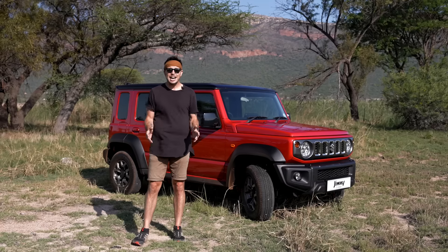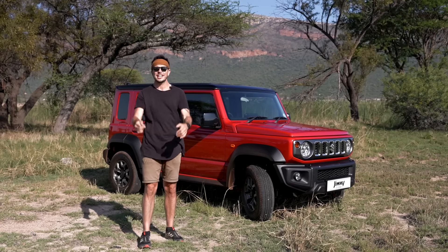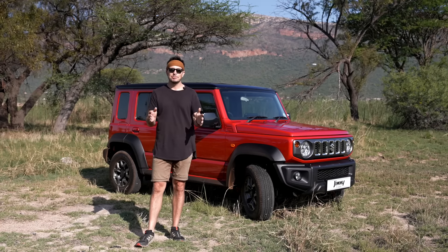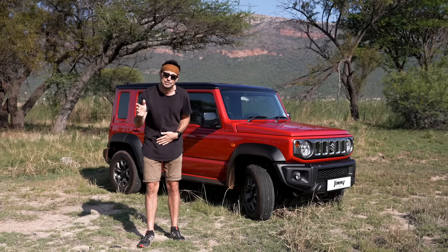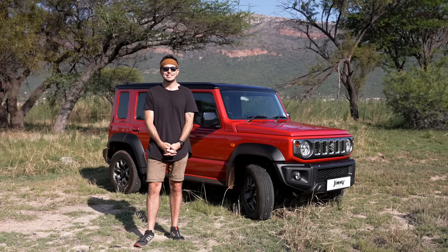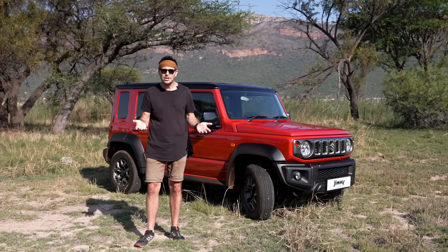What's up guys, my name is Mike Eloff and I am so excited because today I am privileged enough to be introducing you, the South African market, to the brand new Suzuki Jimny 5-door. It's an awesome little car full of adventure. I'm a content creator based in Cape Town, a world explorer and, most importantly, a Jimny owner.